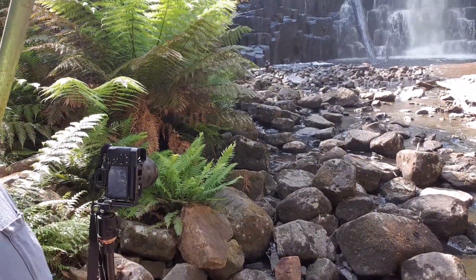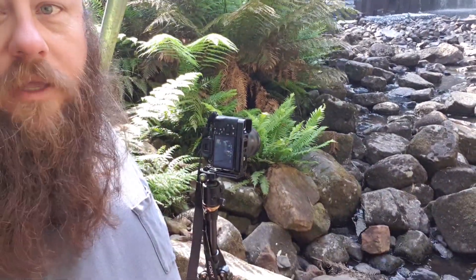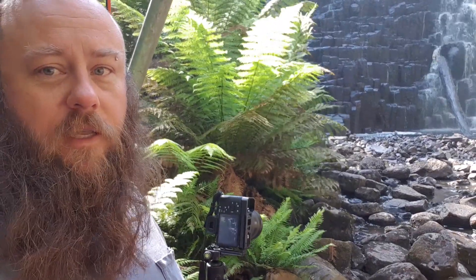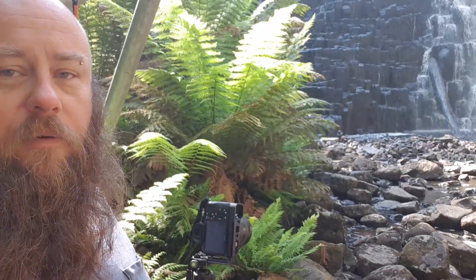What I've done is moved back to try and get some of these ferns in the shot. They're moving around quite a bit, so what I'm going to do is shoot multiple exposures at different shutter speeds to try and get the ferns still, and then overlay the still layer over the other layer in Photoshop. Let's see how we go.